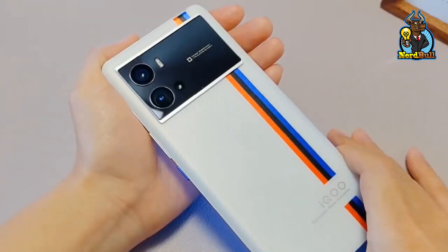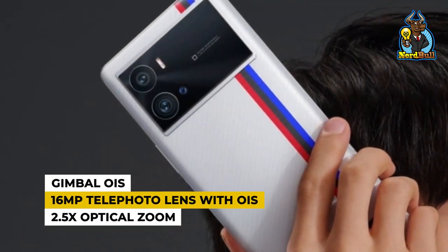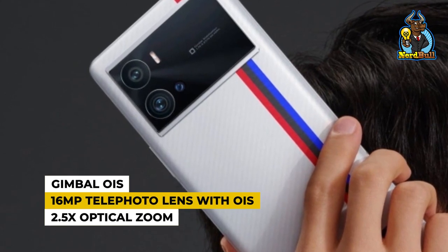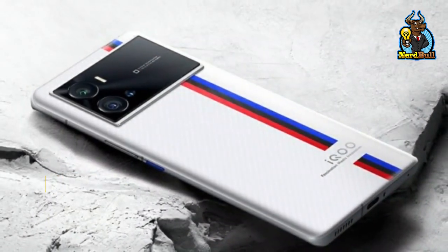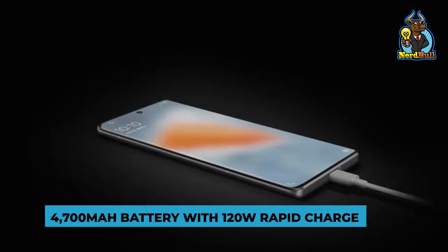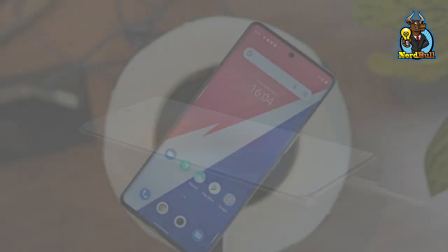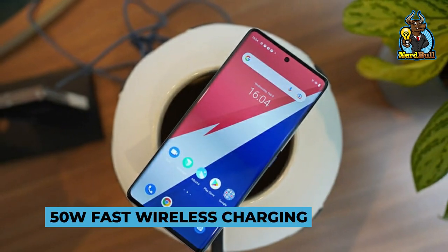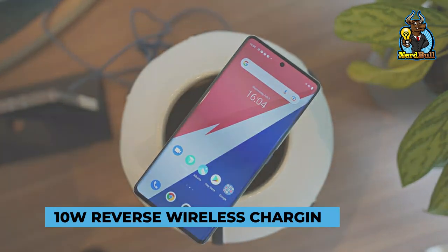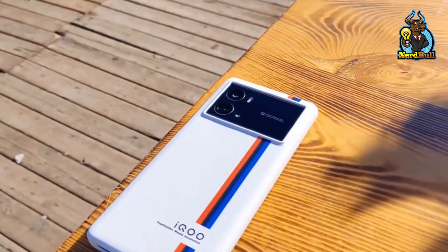The primary 50MP camera has gimbal OIS and a 16MP telephoto lens with OIS and 2.5x optical zoom. Furthermore, it has a 4,700mAh battery with 120W rapid charging reaching 100% in under 20 minutes, 50W fast wireless charging, and 10W reverse wireless charging. This smartphone's design, display, and performance are flawless.